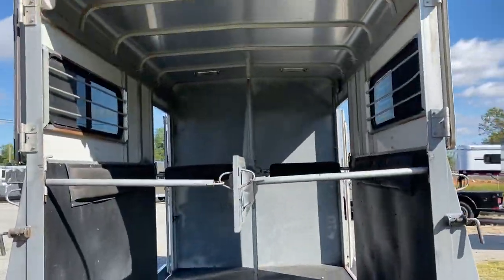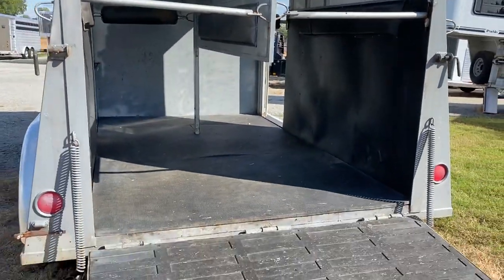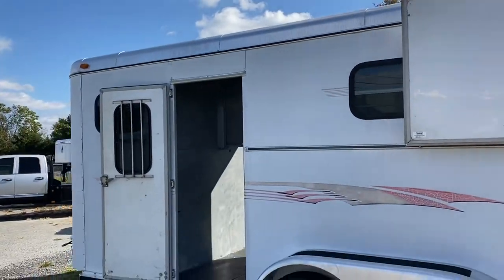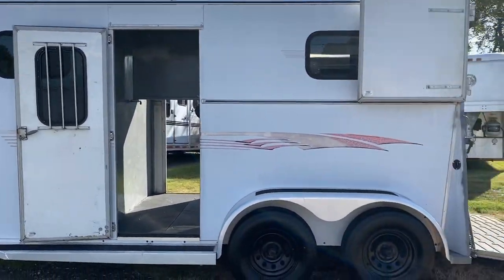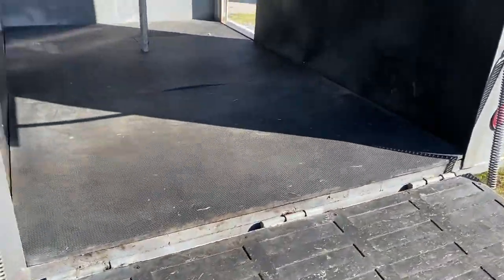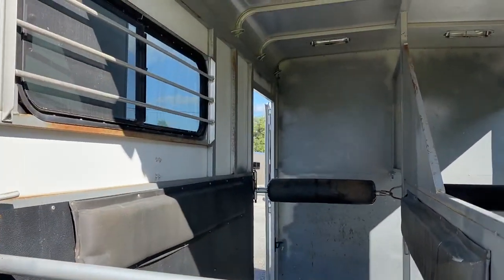It does have padded dividers. I'll step around it and then go back to the inside. It does have two full escape doors. Rear ramp with Dutch doors above. It does have a wood floor. It's aluminum skin, steel frame.